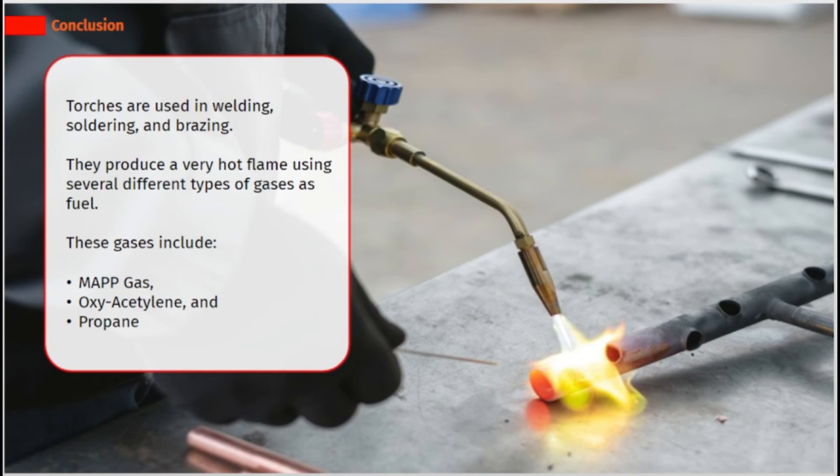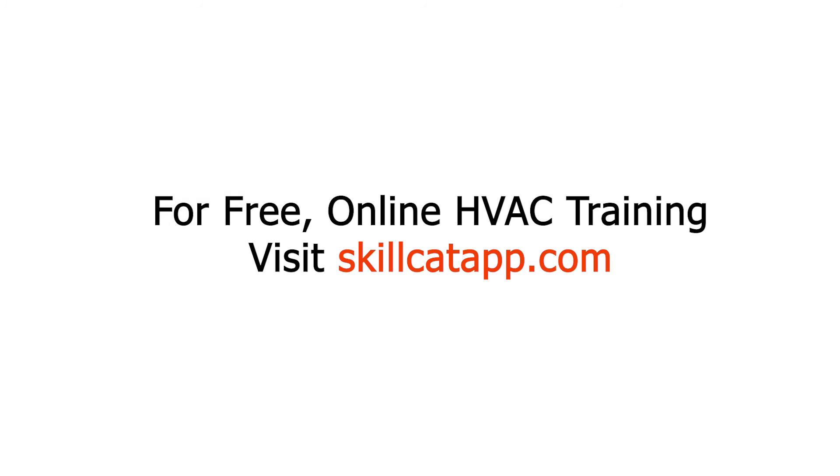Torches are used in welding, soldering, and brazing. They produce a very hot flame using several different types of gases as fuel. These gases include MAPP gas, oxy-acetylene, and propane.